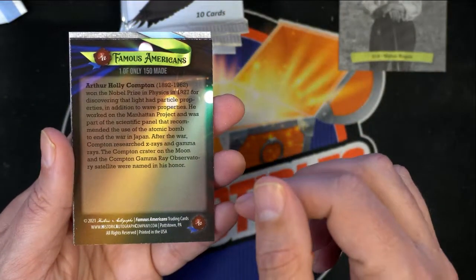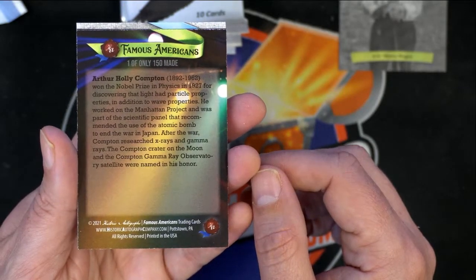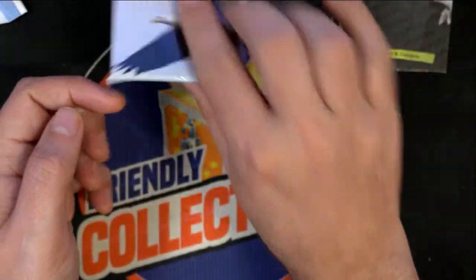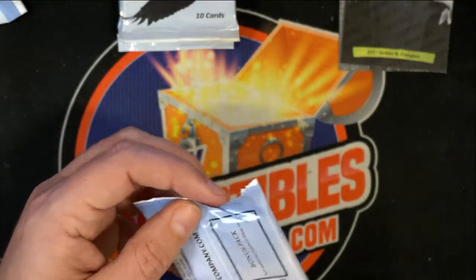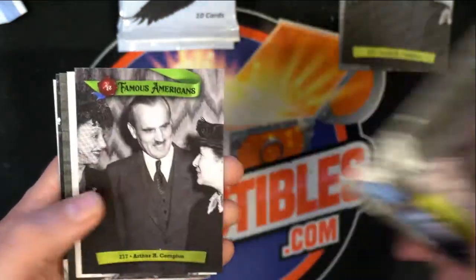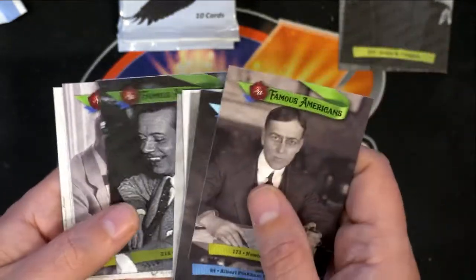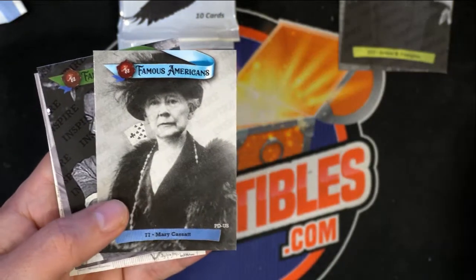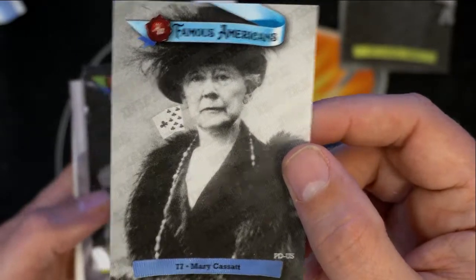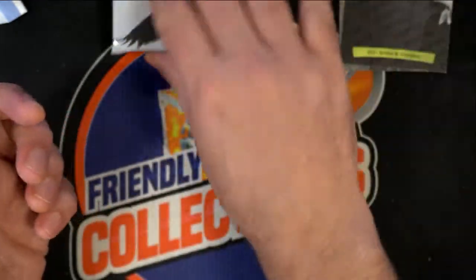Here is a one of 150 — Holly Compton, Nobel Prize in physics, light particle properties. Some of these cards look like they go to something too — they're kind of out of place, and that is a special card you find those once in a while in these.